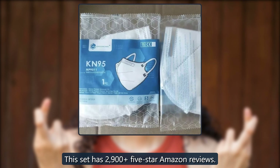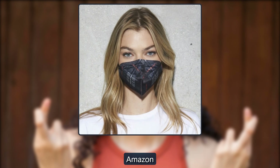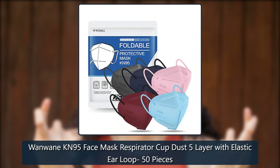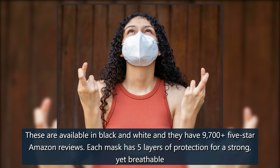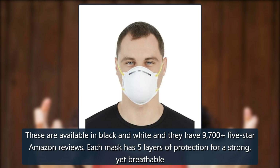$26 on Amazon. Wanwain KN95 Face Mask Respirator, cup dust, 5-layer with elastic ear loop, 50 pieces. These are available in black and white, and they have 9,705 five-star Amazon reviews. Each mask has five layers of protection for a strong yet breathable fit.